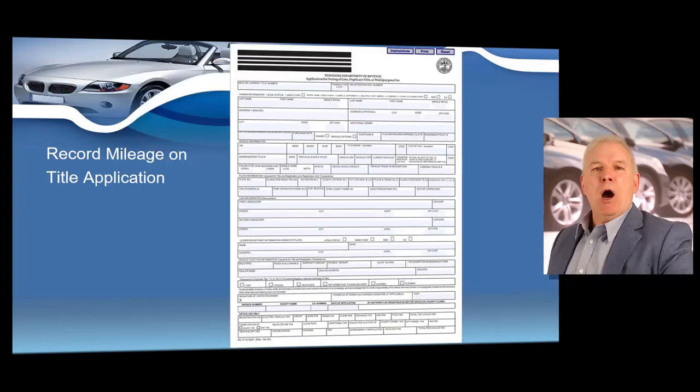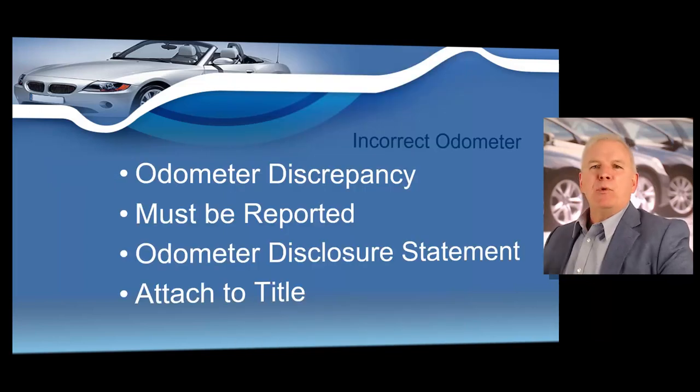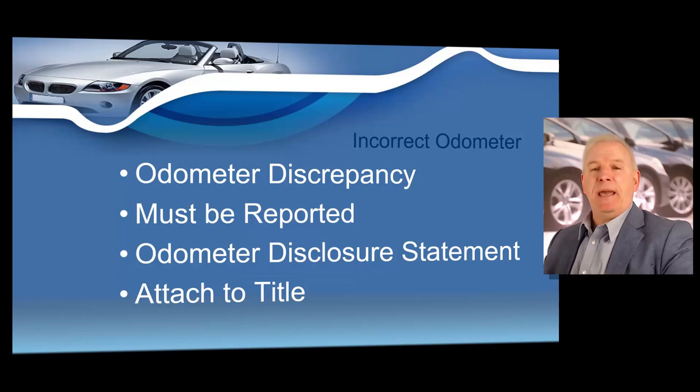You can also record the odometer reading on your state's title application. All state title applications look a little different, but most have identical information, so you should be able to comply with your state's odometer law by recording the odometer reading on a title application. Be aware that many times when you're purchasing a vehicle to resell, the odometer on the vehicle could be incorrect. For example, you might be purchasing a 1970 Chevelle and the seller tells you the odometer stopped working — it used to read 80,000 miles and he replaced it with a new odometer that reads 30,000 miles. This is what we call an odometer discrepancy, and all states along with the federal government require you to report incorrect odometers.